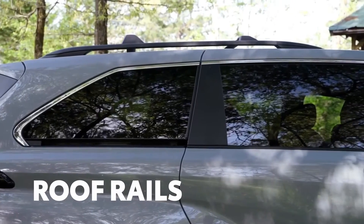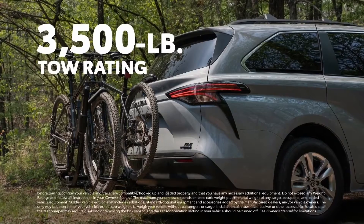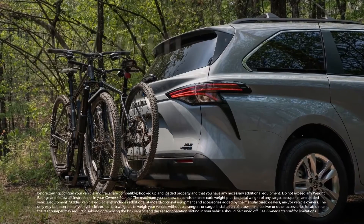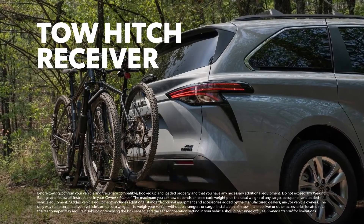Sienna Woodland Edition's standard roof rails make for plenty of space to store all the overlanding essentials. While a 3,500-pound capacity tow rating and standard tow hitch receiver makes bringing a jet ski or four-wheeler on weekend adventures a piece of cake.